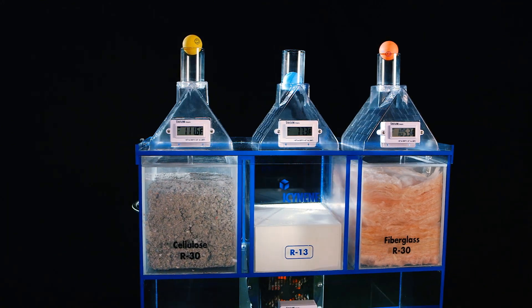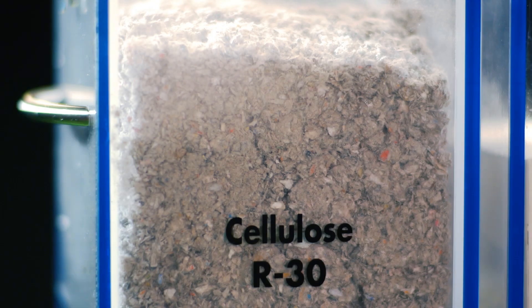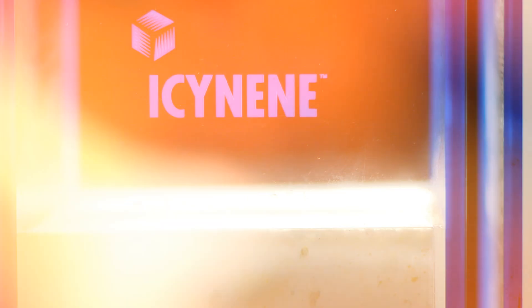With so many insulation products available on the market, which one is best for your home? We're here to help you make the right decision.